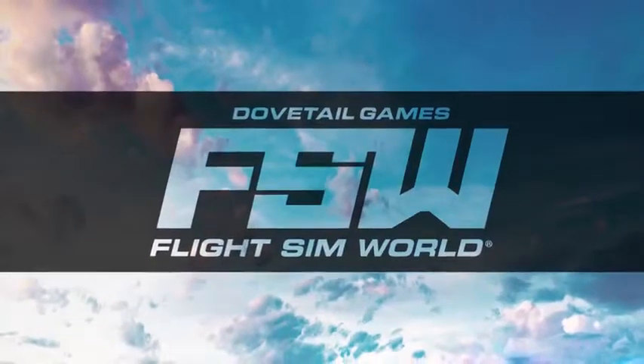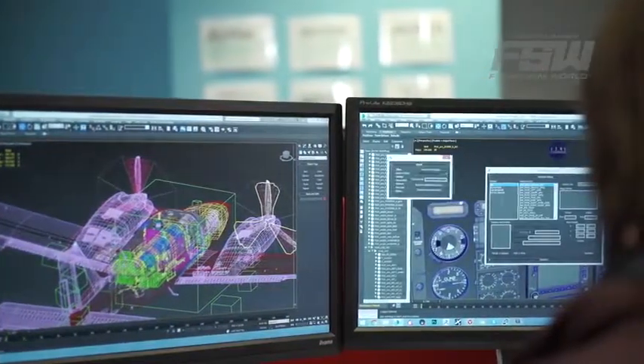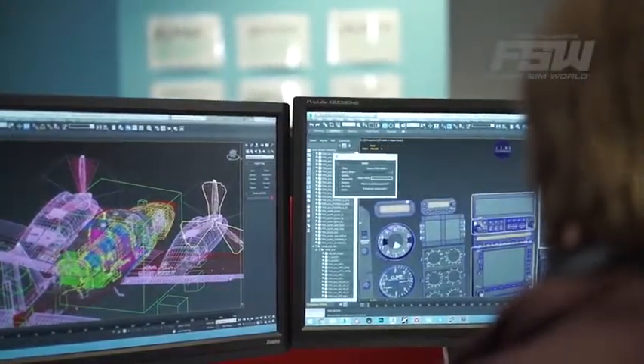FlightSimWorld for me is an incredibly exciting challenge. It's about moving flight simulation forwards. We're bringing FlightSimWorld to early access. We believe it makes no sense to work in isolation, so we wish to work with the community and engage with them to shape the future of FlightSimWorld over the coming weeks and months.